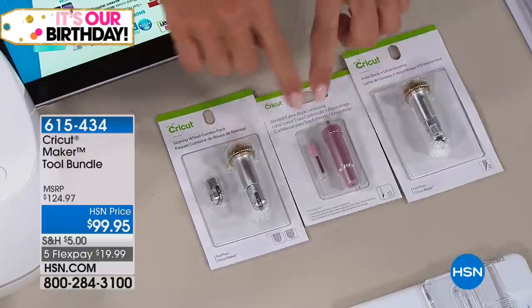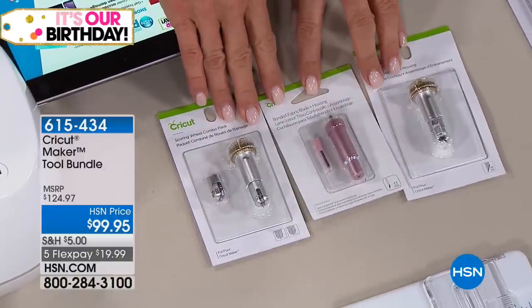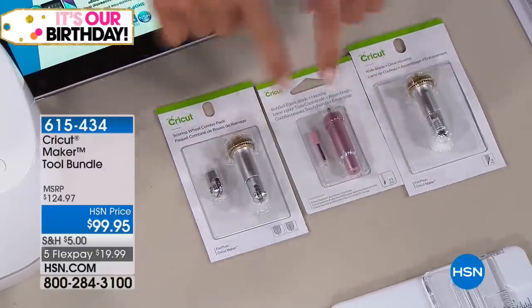Already 600 of this particular bundle have been ordered. If you already have the Cricut Maker, this is what you don't have.